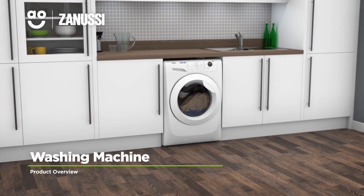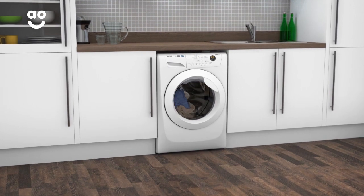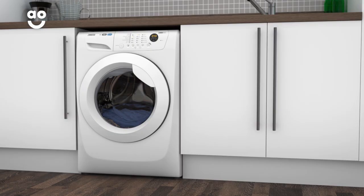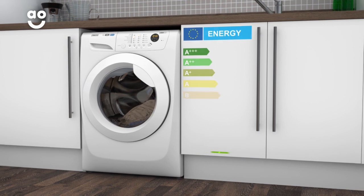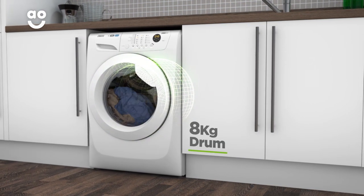Enjoy clean, fresh clothes with this energy-efficient washing machine from Zanussi, which features loads of great tech to make laundry days a breeze. It has a fourteen hundred rpm spin speed, an excellent A triple plus energy rating and a medium-sized eight kilogram drum capacity.